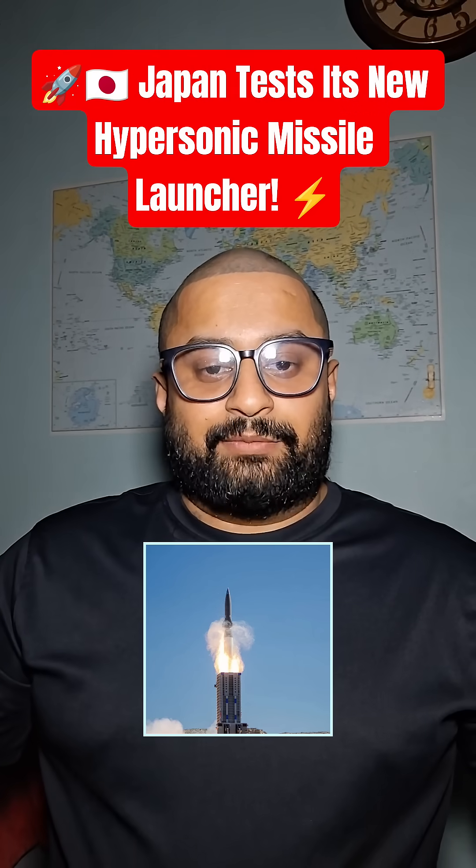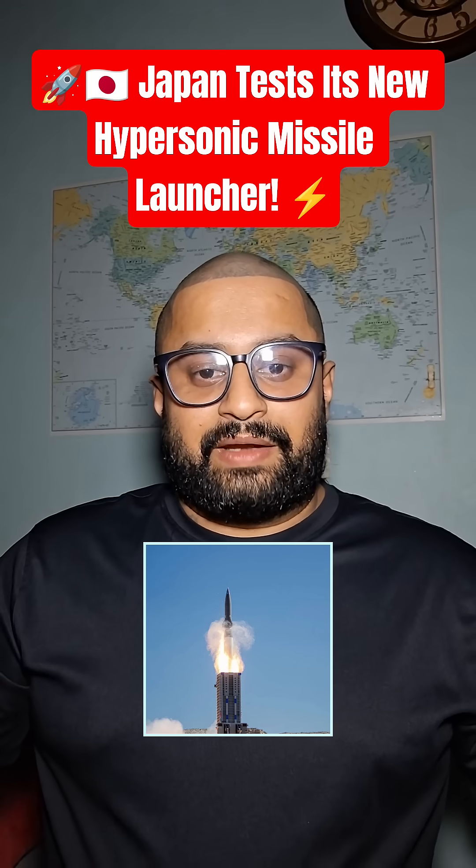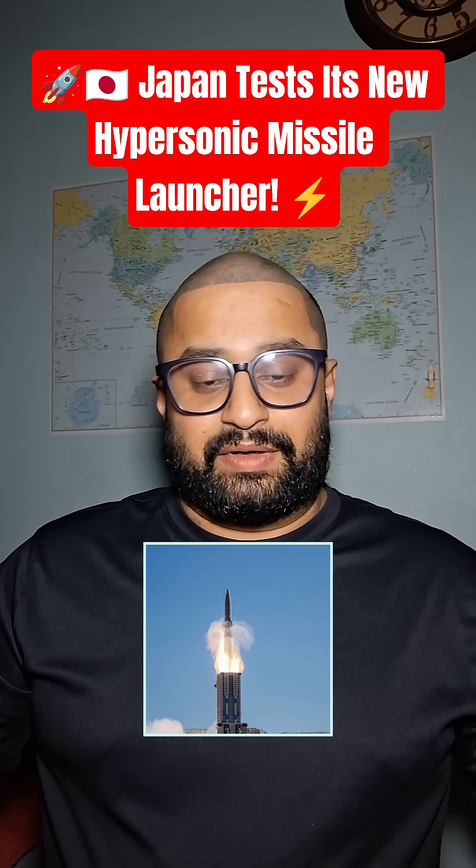Hi guys, welcome to my channel. I am Jones Kastu here. Japan tests its new hypersonic missile launcher.